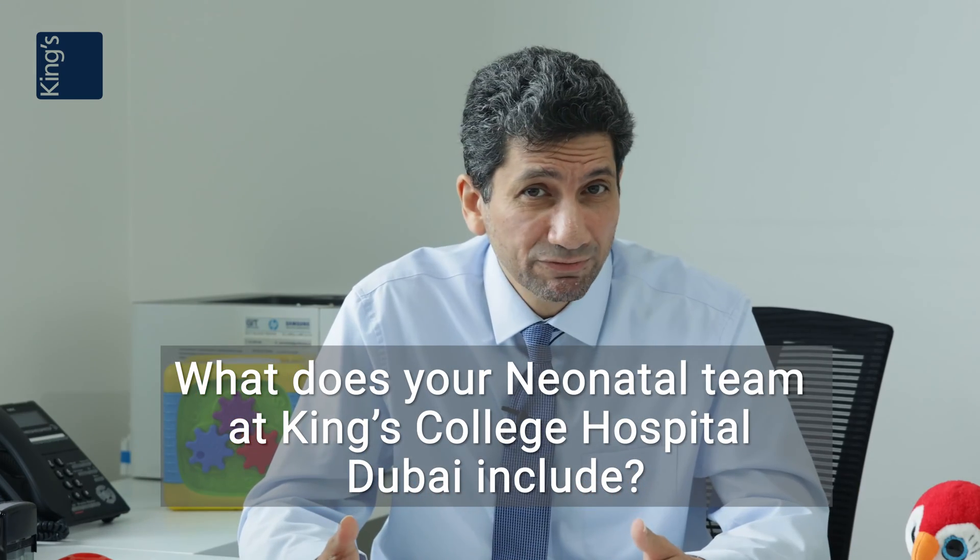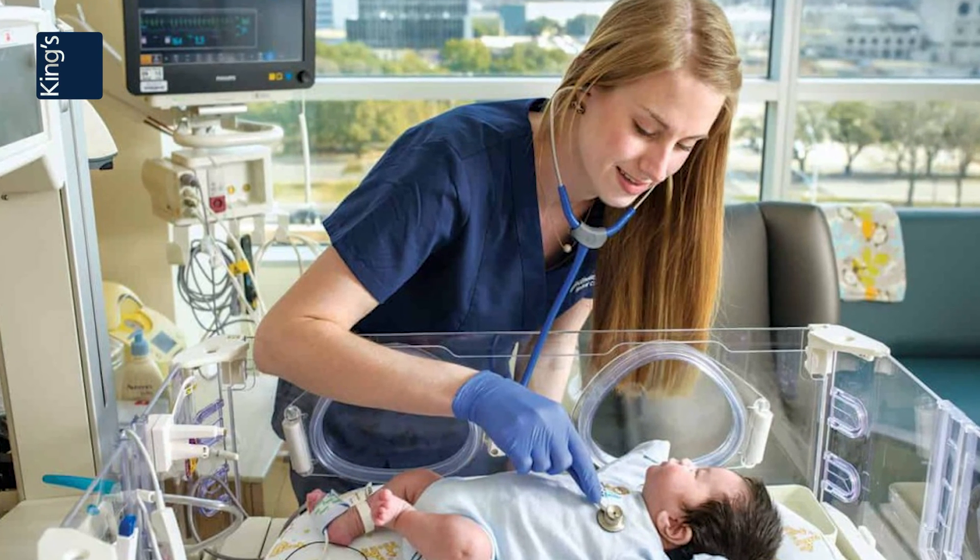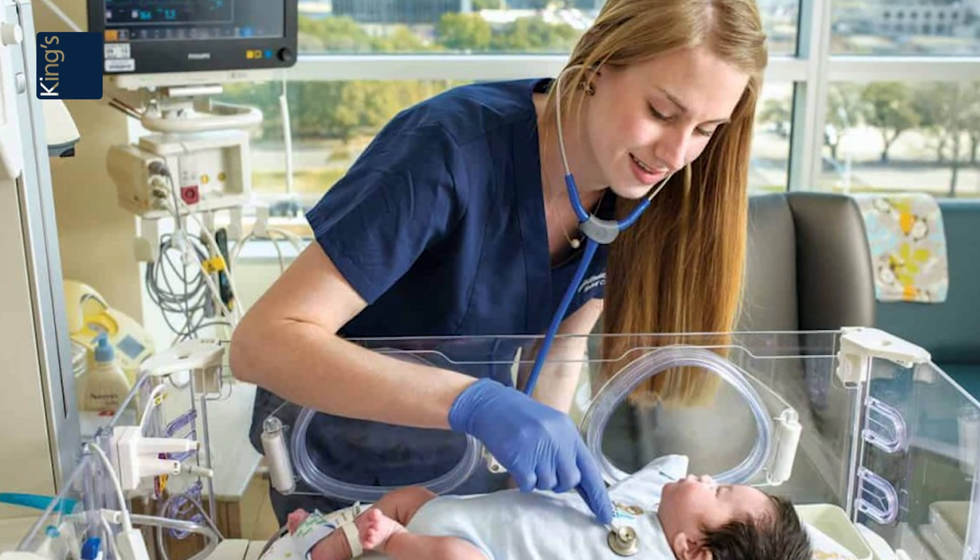Here at King's, we have facilities for intensive care, we've got the neonatal surgeons, we've got the neonatal intensive care unit, and we've got specialized nurses.